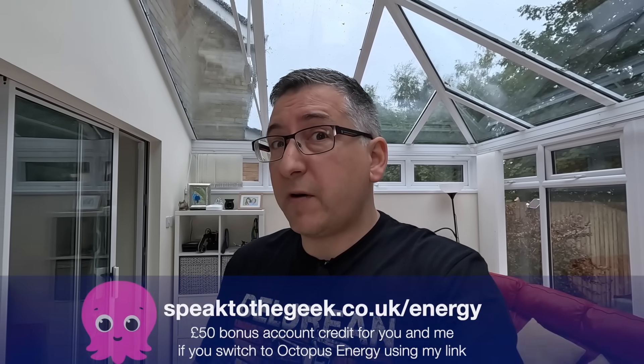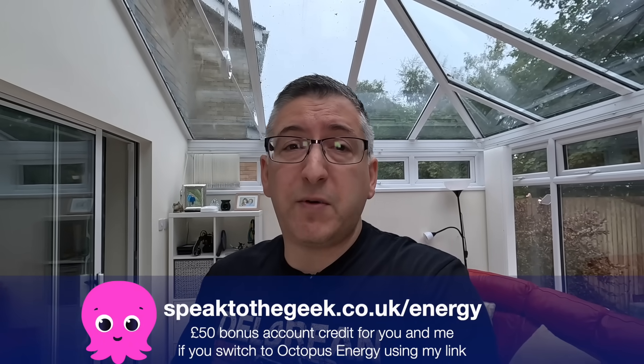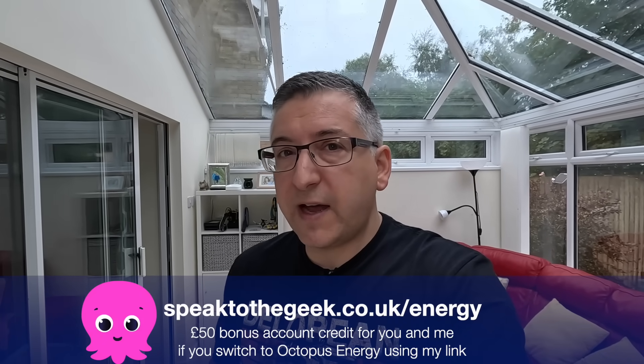You're probably thinking - he's gone and got another Octopus Energy product. He's had his heat pump installed from Octopus and now he's getting his EV charger installed from Octopus. It's like Octopus is some sort of cult - I guess it probably is a bit like a cult. They've got an iconic leader, a lot of very passionate followers - I mean customers - and they're always trying to get you to recruit more followers - I mean customers. If you are interested in joining Octopus Energy for all the fantastic smart tariffs they offer, check out their website. If you do want to join, please use my link which is on screen now: speaktothegeek.co.uk/energy and you'll get £50 of account credit once you've signed up.